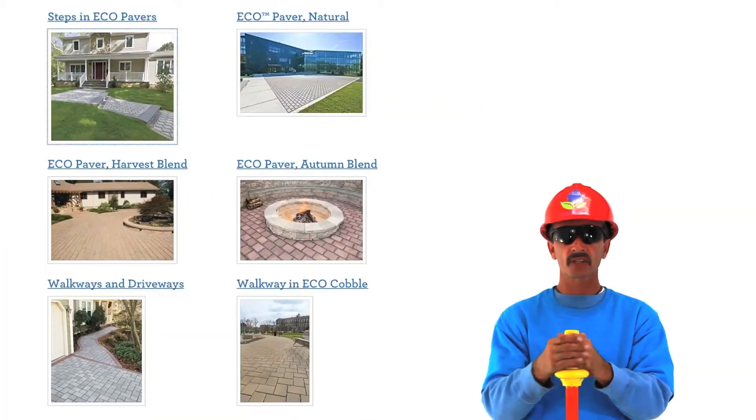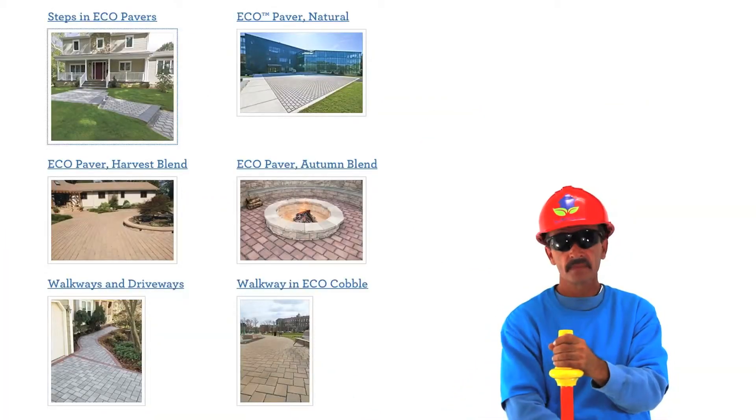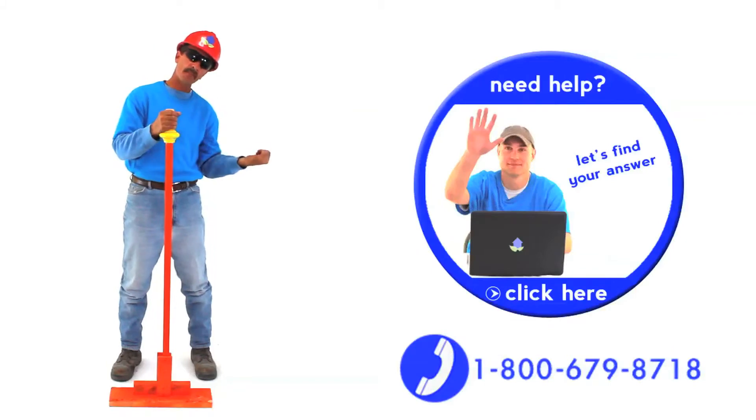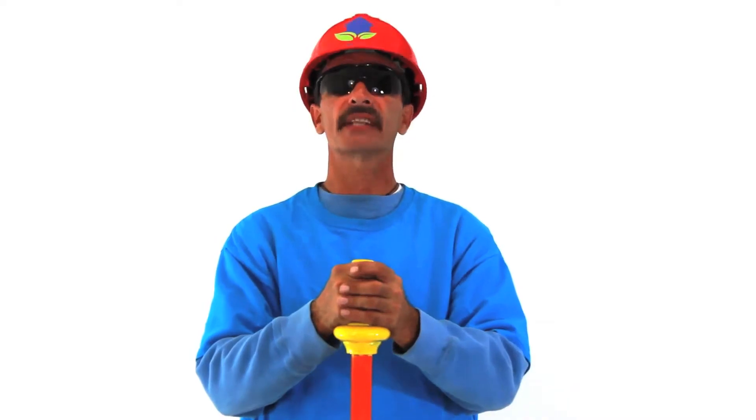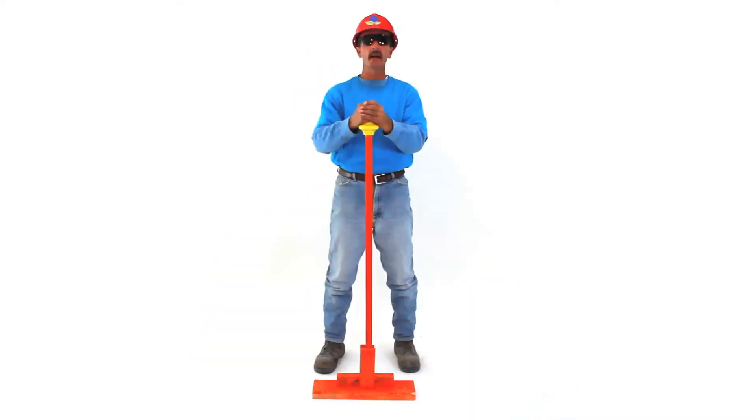All the styles and colors are below me — see them? To order now, click on my buddy Chris. He's at the bottom of every page. Order your eco pavers today, we're waiting. Bam!